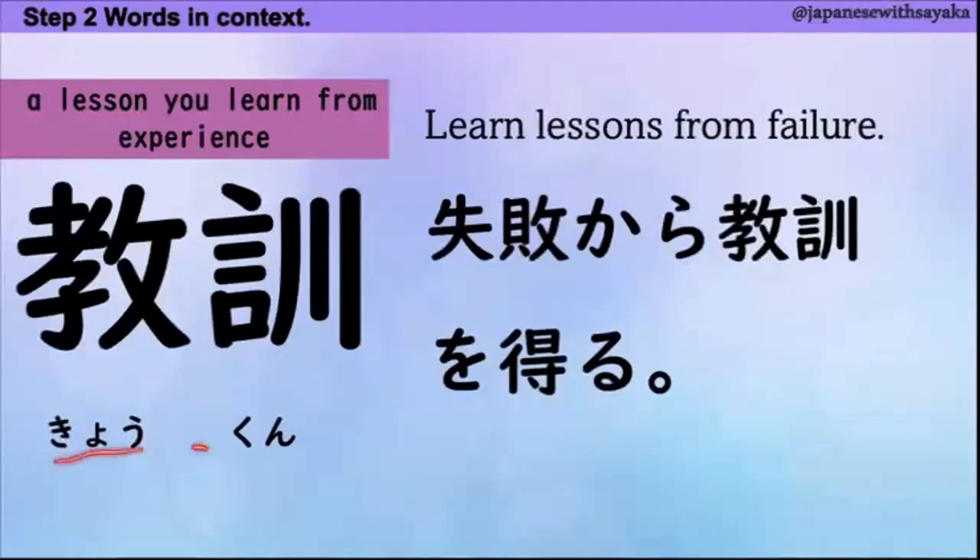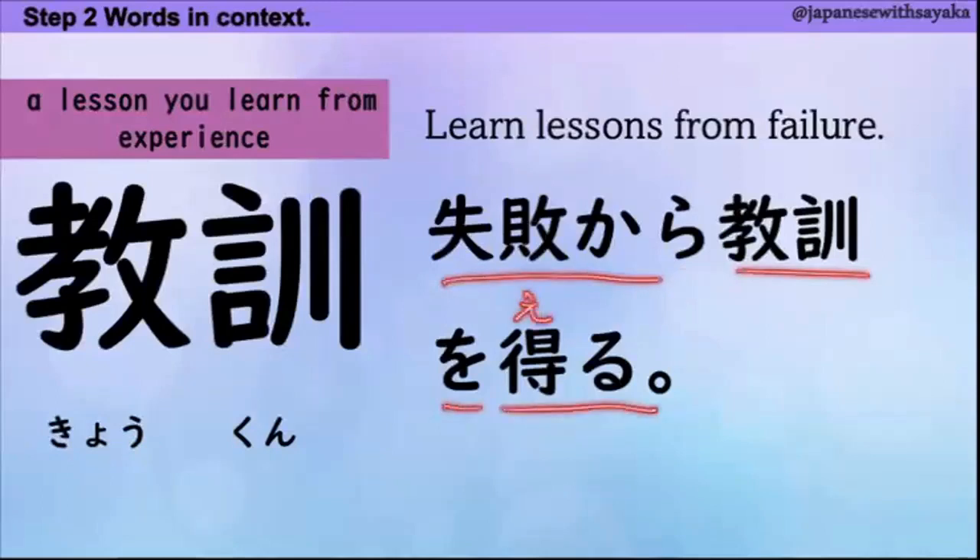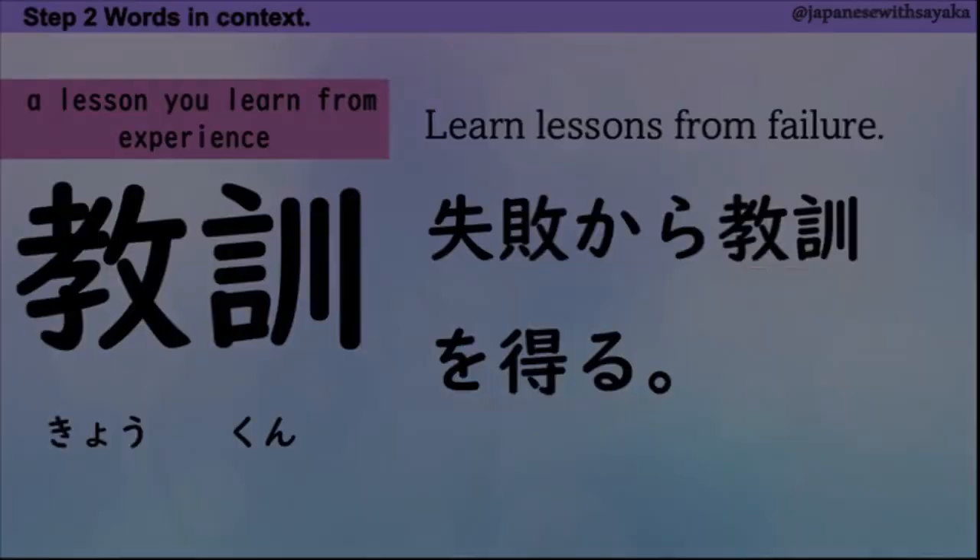次、教訓。失敗から教訓を得る — 得る と読みます。これが expression です。教訓を得る。